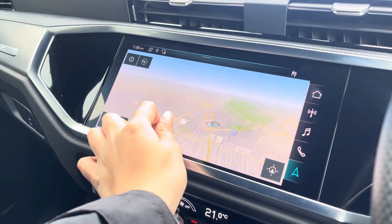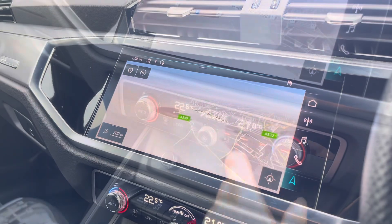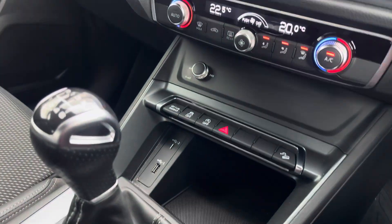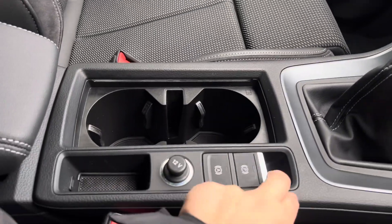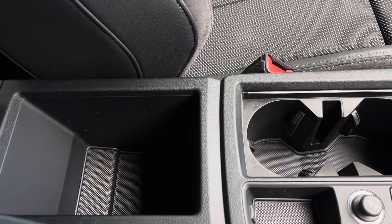With this being a touchscreen, the satellite navigation system is extremely easy to use, allowing you to easily zoom in and out of the maps. Below that we've got the dual zone climate control unit, a USB-C and a USB port, as well as the electronic handbrake and hill hold assist, and some storage underneath the armrest.